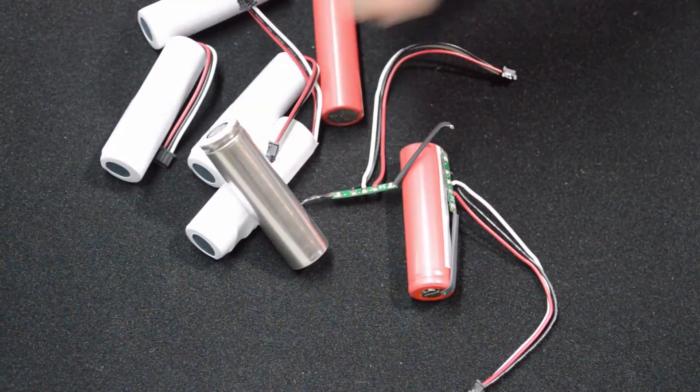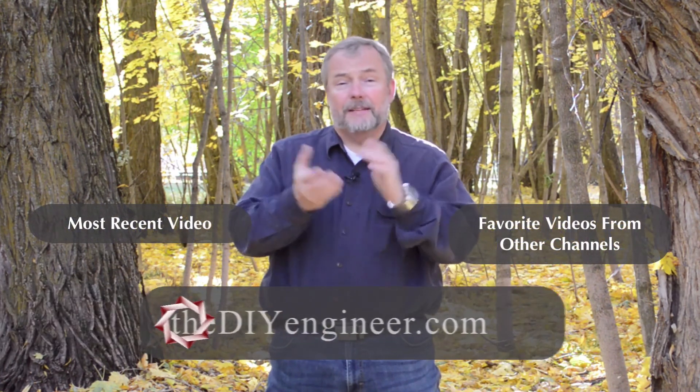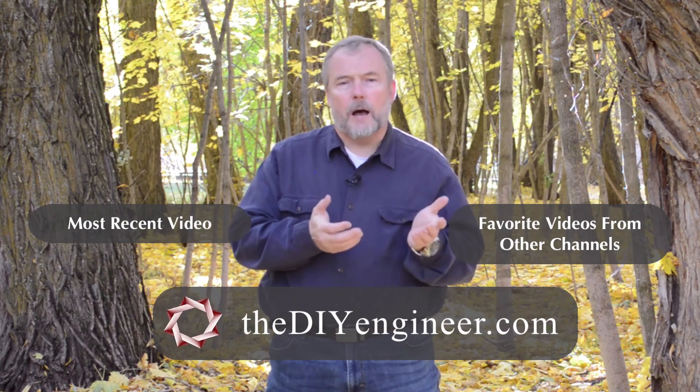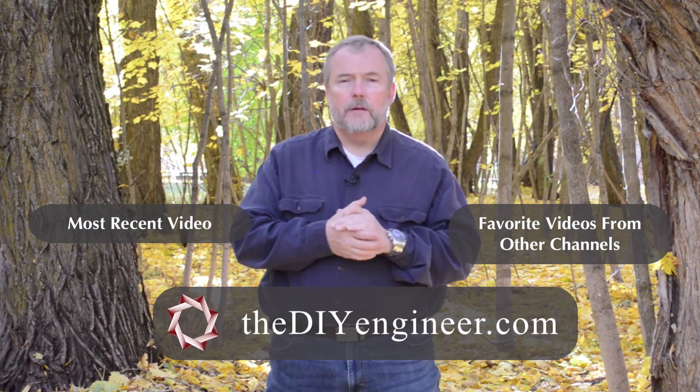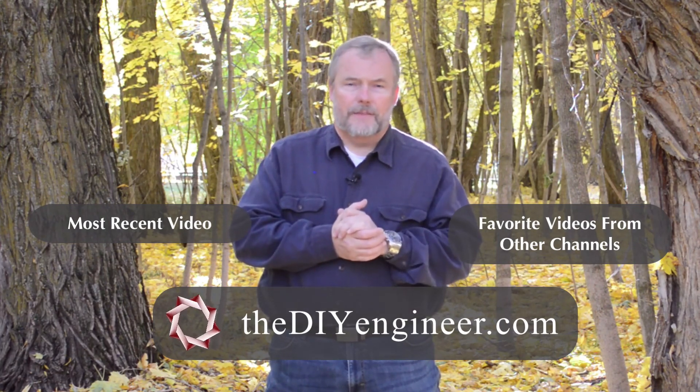I hope the information I provided in this video was helpful. If you like what you saw, please subscribe below and share with your friends. If you have any questions or comments about what you saw in this video, please leave them in the comments below and I'll gladly get back to you. Thanks for watching.